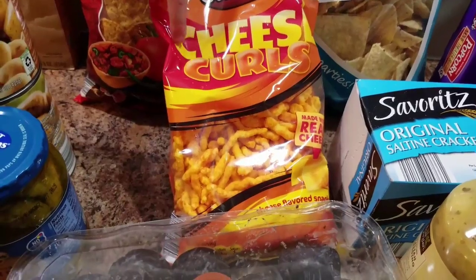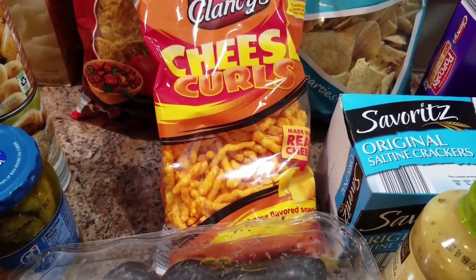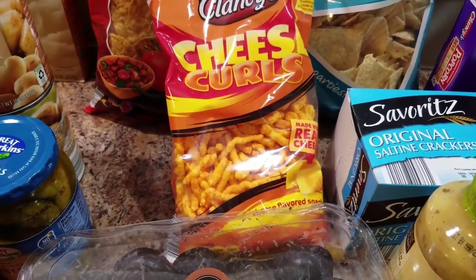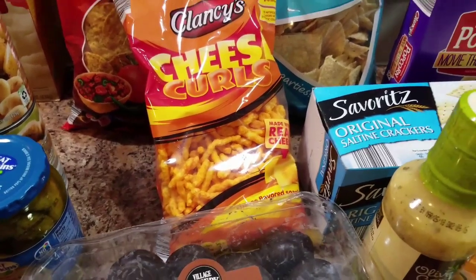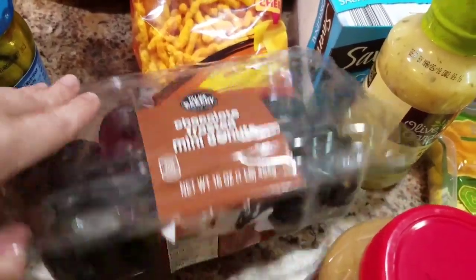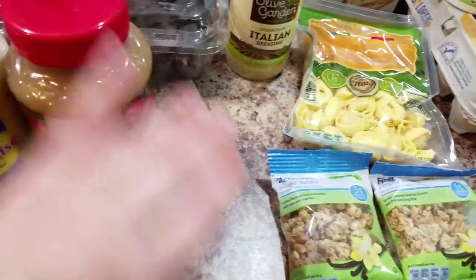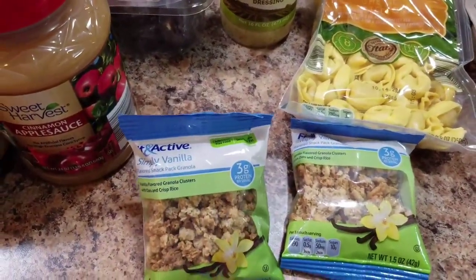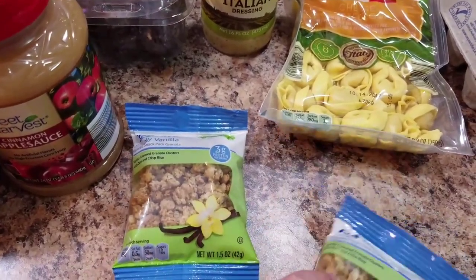It looks like it has a cereal — that's because it has two C's. Chocolate donuts that Bella already busted into. Some mayo, applesauce — these were on sale for a quarter of a pack. And we like this granola, so I don't know, now we have two little individual things.